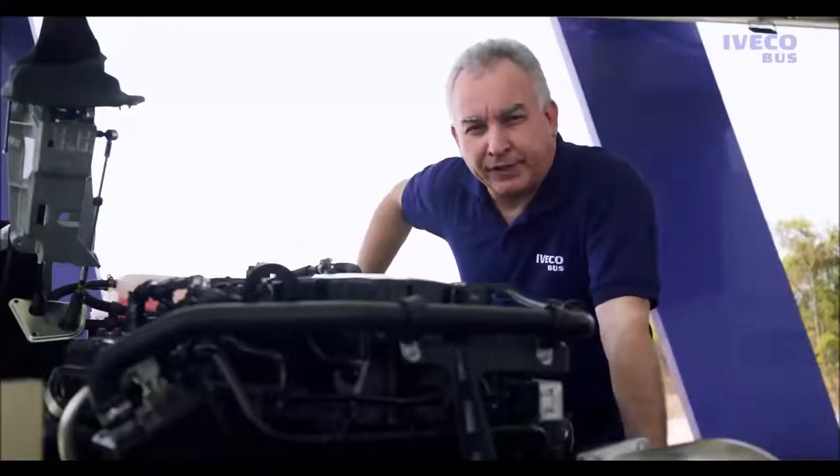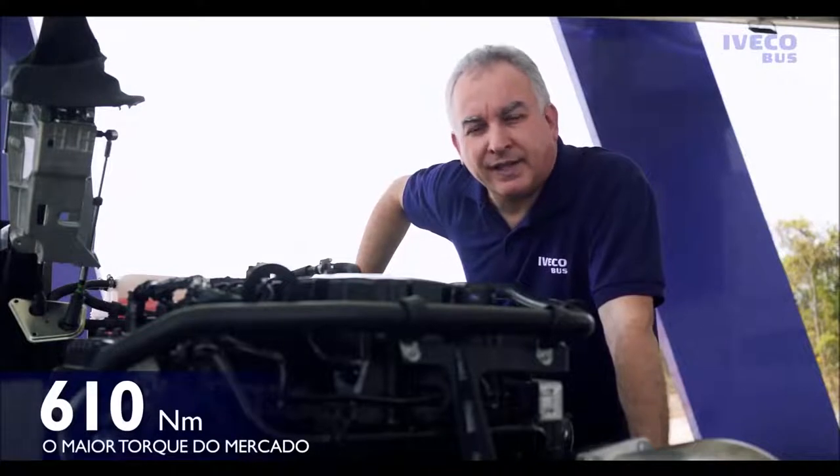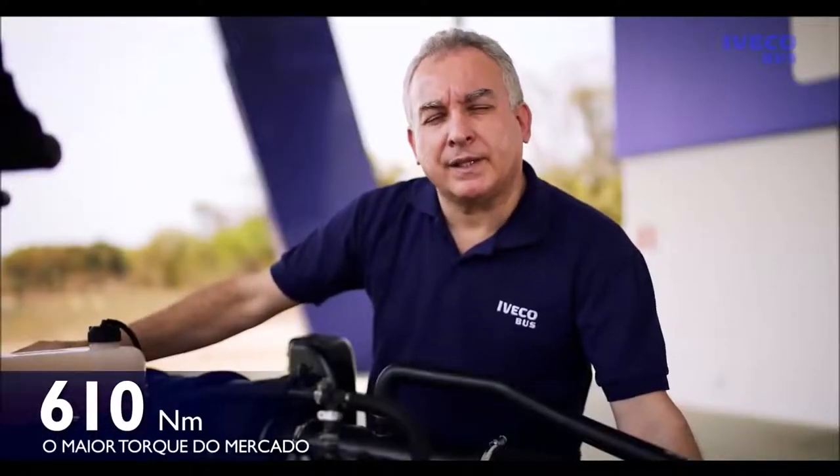Além de toda essa potência, o motor oferece o maior torque do mercado, de 610 Nm. Isso significa maior força na roda, que se traduz em maior capacidade de subida e retomadas mais rápidas.